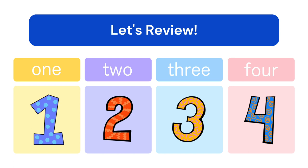Let's count our fingers. 1, 2, 3, 4, 5. This video was brought to you by the Agape Tree. We hope you enjoyed, and see you next time.